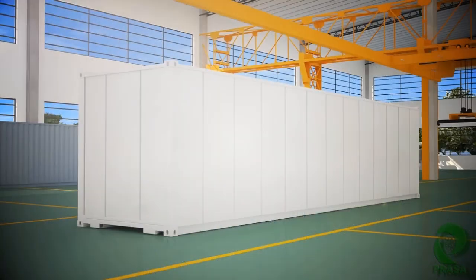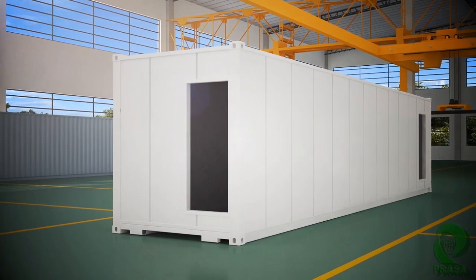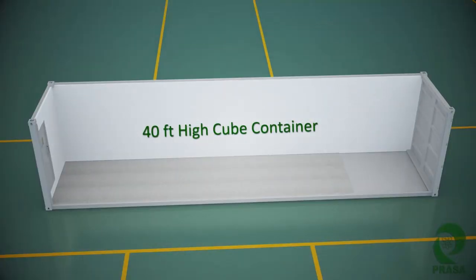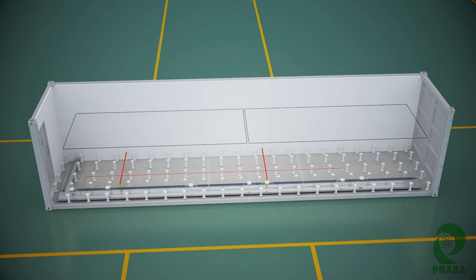Edge Center is completely prefabricated in a factory and offers all the advantages of a traditional data center at a significantly lower total cost of ownership. Edge Center is built in ISO certified recyclable shipping containers and is equipped with a modular design that facilitates rapid deployment.